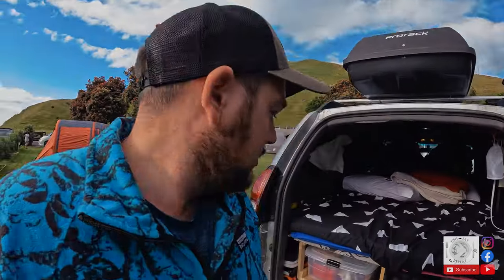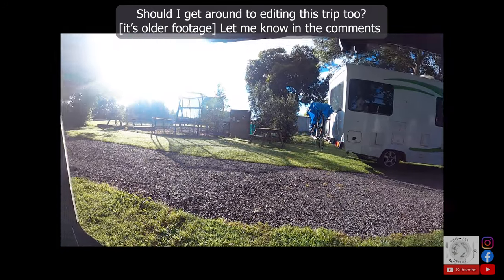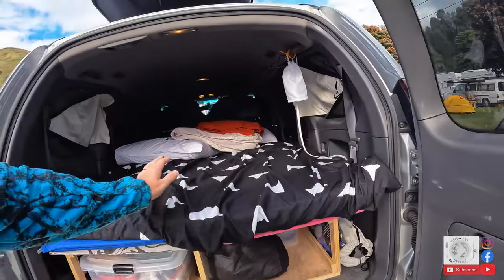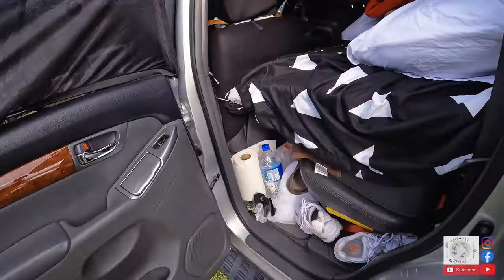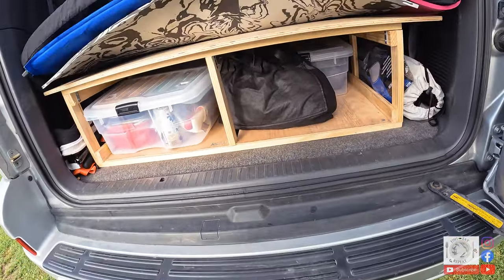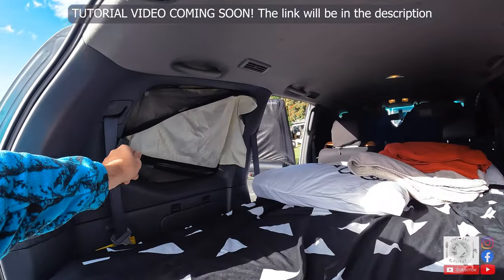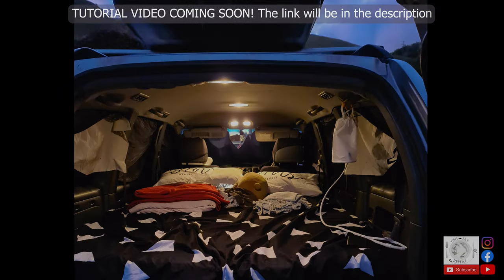We've already done a few car roadies, including a big 11-day road trip in my previous car, a Volvo station wagon, so I knew what I was wanting when I built this bed base. It's a two-piece bed base that is light and very easy and quick to set up. We keep all the big messy fishing and diving gear in the pod on the roof, most of our dry food and cooking gear goes under the bed base in bins, then we cover all the windows before sleeping. Getting this ready only takes about 10 minutes. I have a tutorial video coming up showing more details of this awesome setup.